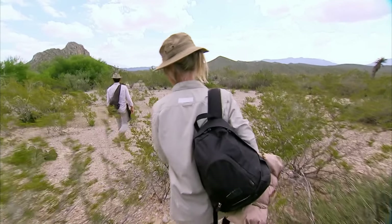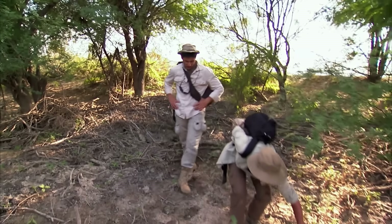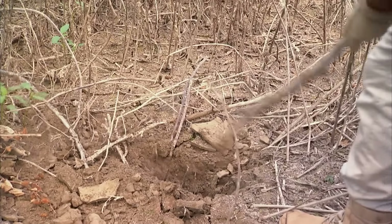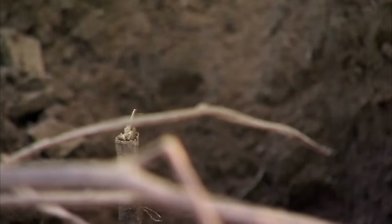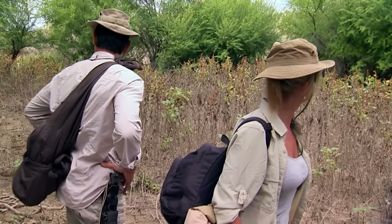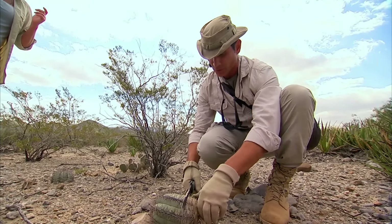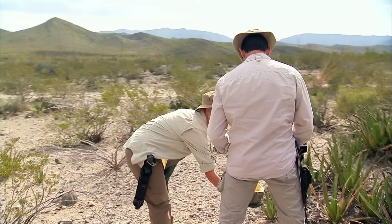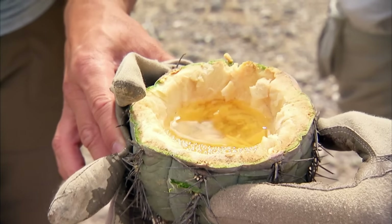They reached the oasis hoping to find water, but the surface still looked very dry. Michael chose a lower area and tried digging but gave up after about 30 centimeters — besides the soil becoming darker, there was no water. At this point, Michael resorted to extreme measures: he cut open a barrel cactus, scooped out its flesh, then urinated on it to recycle moisture. Ruth could hardly bear it and almost vomited.